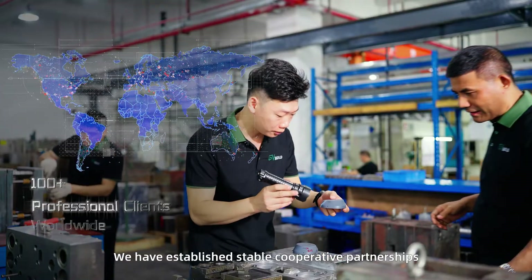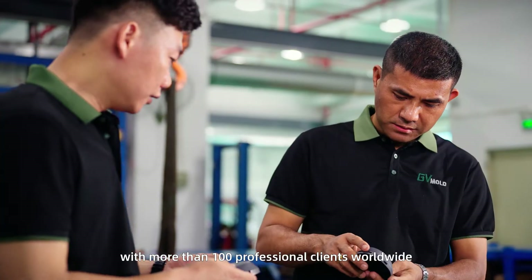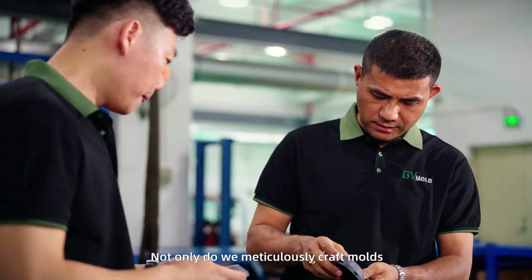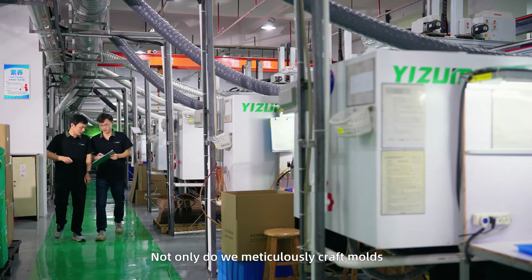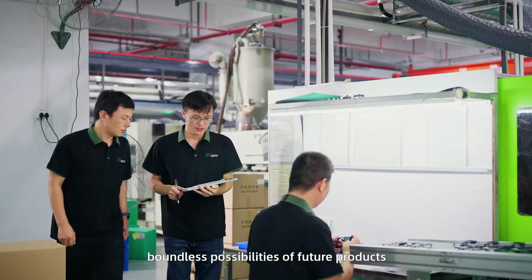We have established stable cooperative partnerships with more than 100 professional clients worldwide. Not only do we meticulously craft molds, but we are also dedicated to shaping the boundless possibilities of future products.